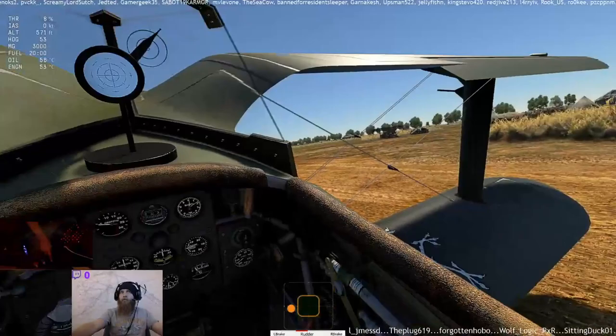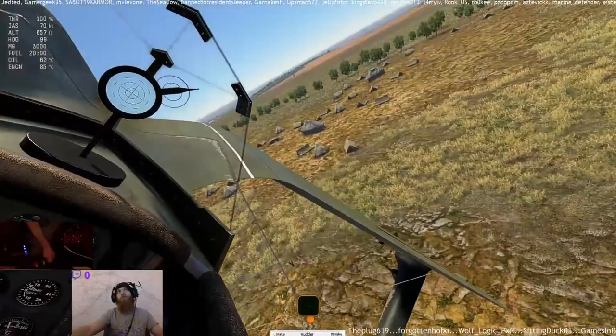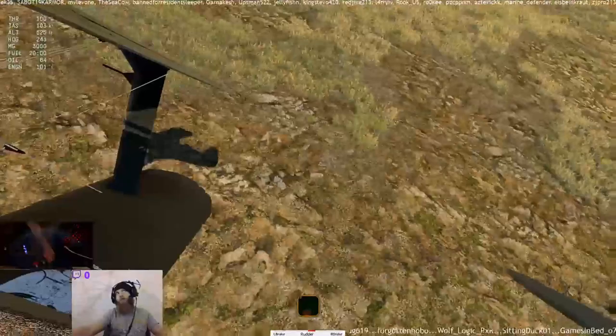Polikarpov I-15, I-152, and I-153: the Pug-Nosed Seagull. Polikarpov's I-15 fought with great effect in a number of conflicts before spawning the equally effective I-152 and I-153. The I-153 must surely claim a place alongside Fiat's CR-42 as one of the ultimate biplane fighters.